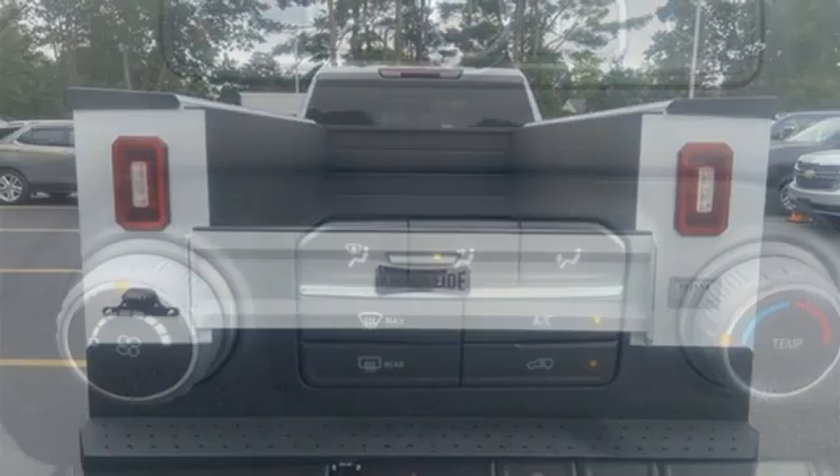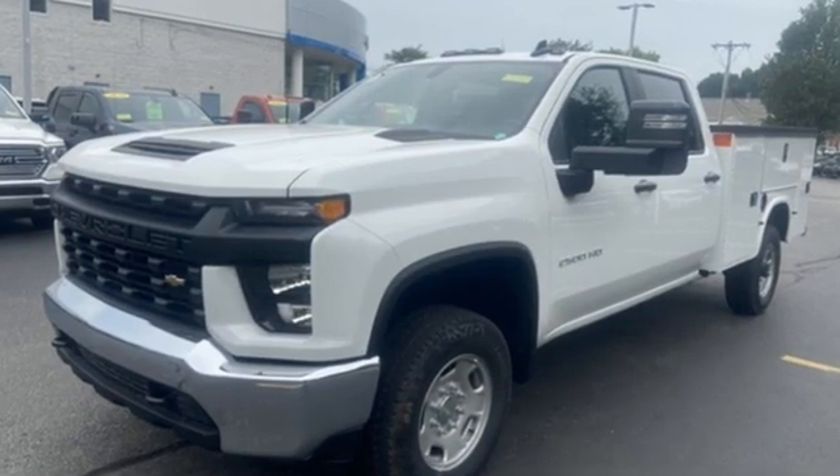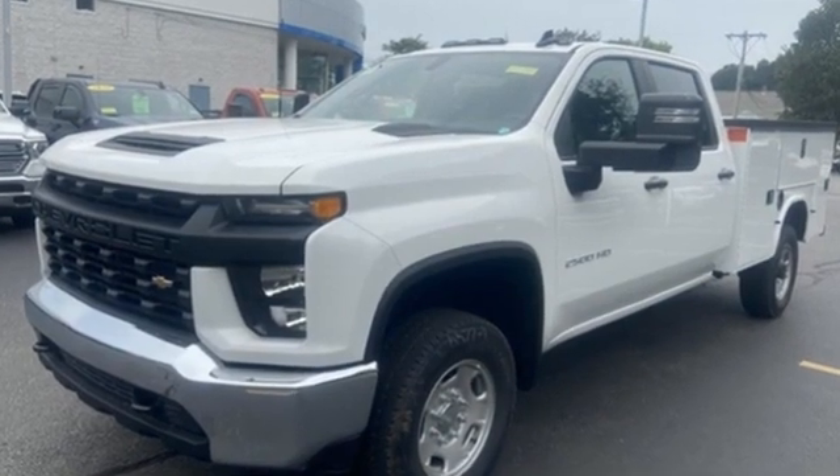There's more than a century of ingenuity and significance in every Chevy. Someone's going to drive this fantastic vehicle off the lot. Should be you — test drive it today.